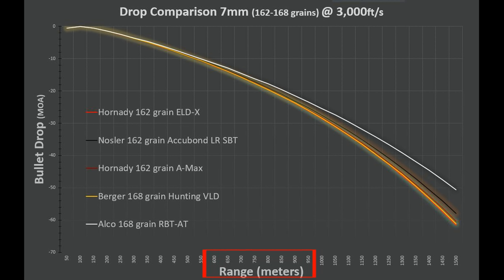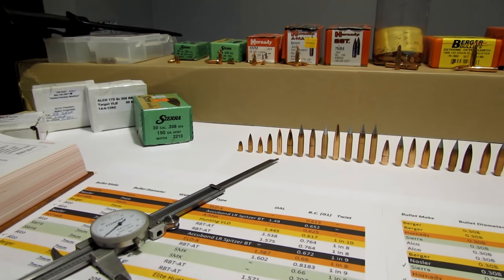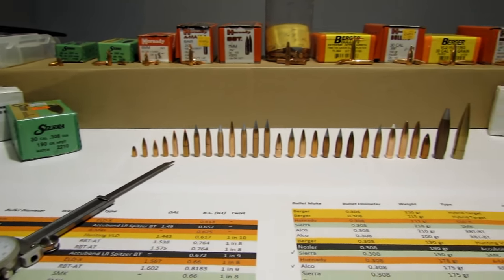We're going to look at the differences between how these bullets perform. You can tell by the legend that we have different colors for the different bullets — the Hornady bullets are in red, the Berger is in orange or yellow, the Nosler is in black, and the Elko is in white, kind of representative of their packaging.